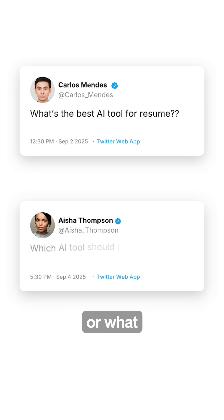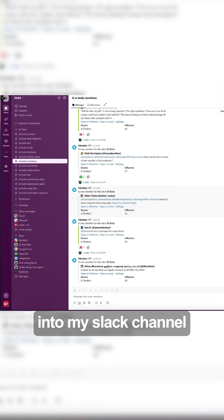First, Mention.com scans Twitter 24/7 for keywords like 'best AI tool for resumes' or 'what AI tool to use for editing video.' Whenever a tweet like that pops up, it flows straight into my Slack channel.